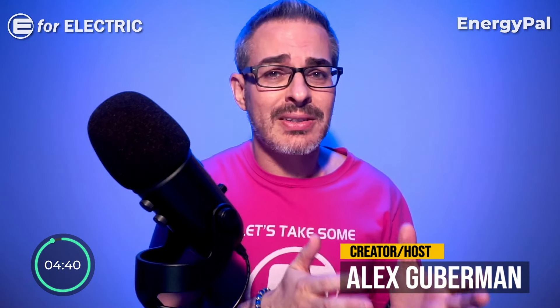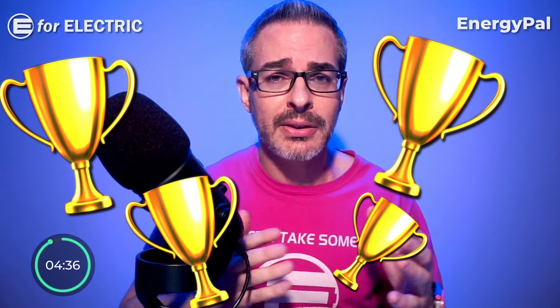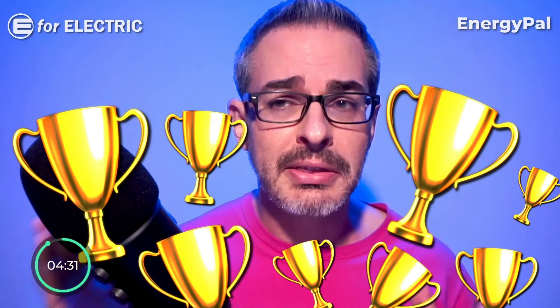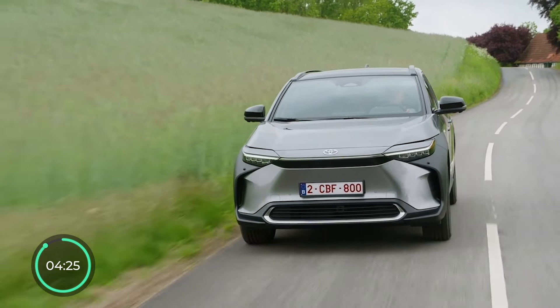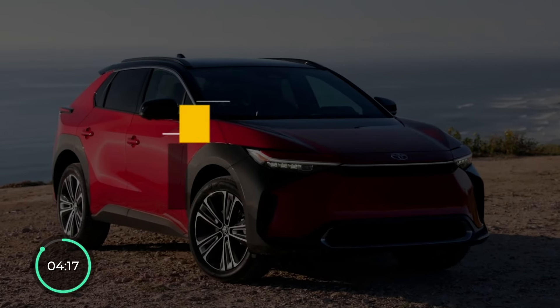Usually this is the part of the video where I list the awards earned by the EV I'm talking about, but this is the first time I'm reviewing a car that has none. Toyota also doesn't report individual model sales, so it's impossible to tell how well it is selling. With that out of the way, let's get to the very first pro, which is the price.